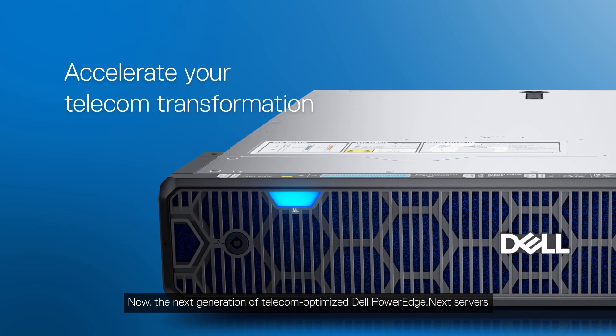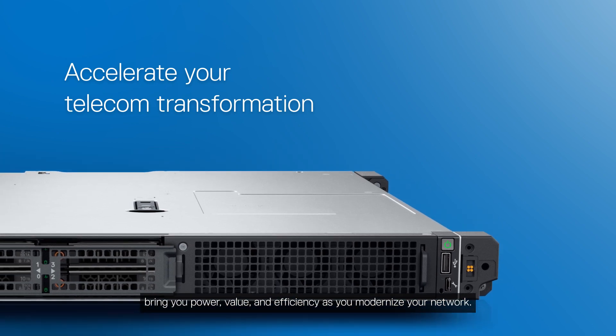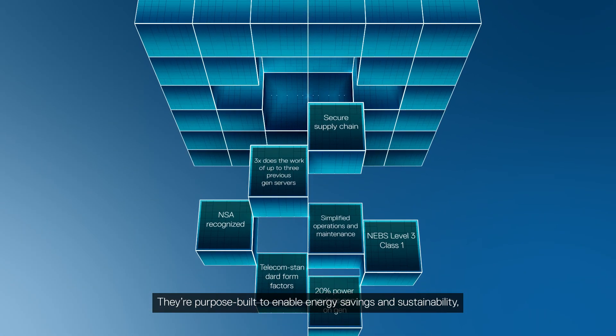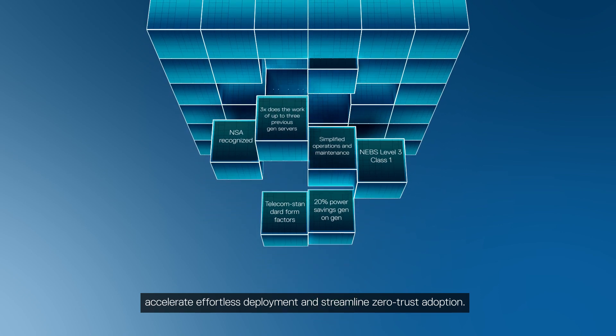Now the next generation of telecom-optimized Dell PowerEdge.next servers bring you power, value and efficiency as you modernize your network. They're purpose-built to enable energy savings and sustainability, accelerate effortless deployment and streamline zero-trust adoption.